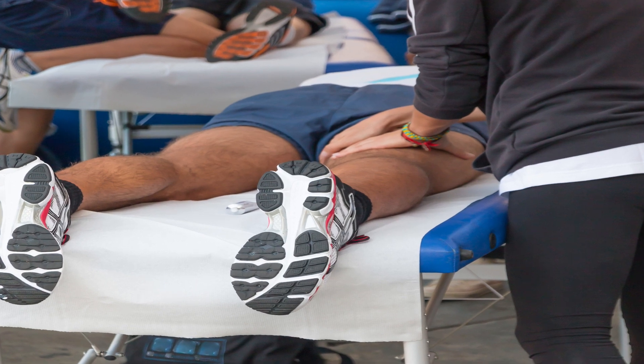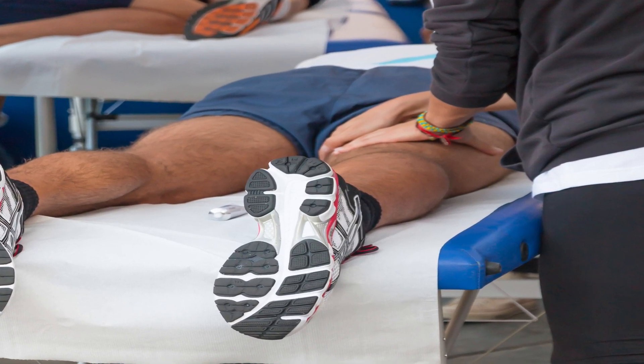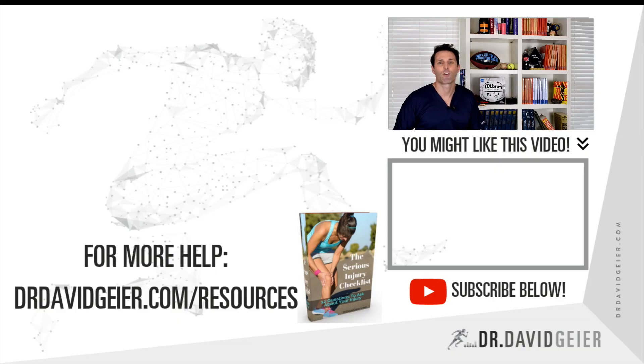The other problem with a hamstring injury is the chance of re-injury. We think that happens about twice as often to somebody who's had a hamstring injury compared to somebody who's never had one — you're twice as likely to suffer a second one. So you want to make 100% sure it's completely healed before going back to sports, and working with a physical therapist can be a great way to do that. I hope this was helpful.